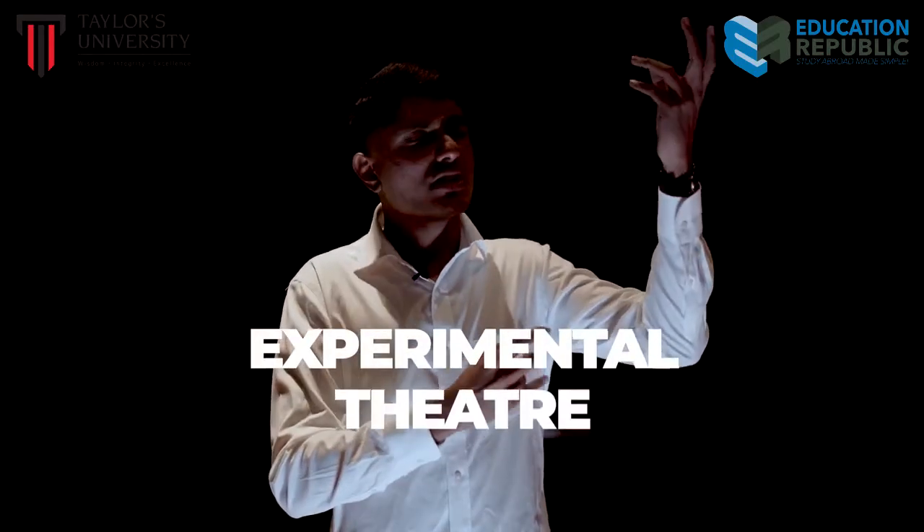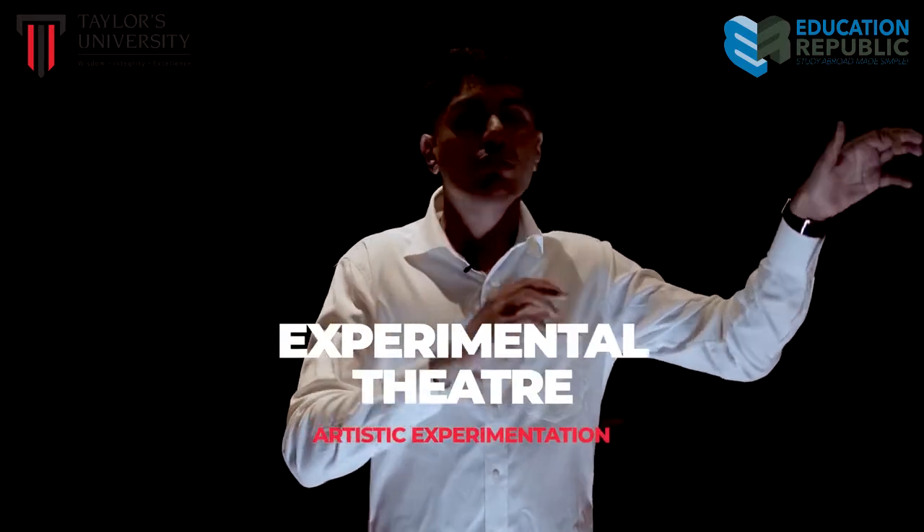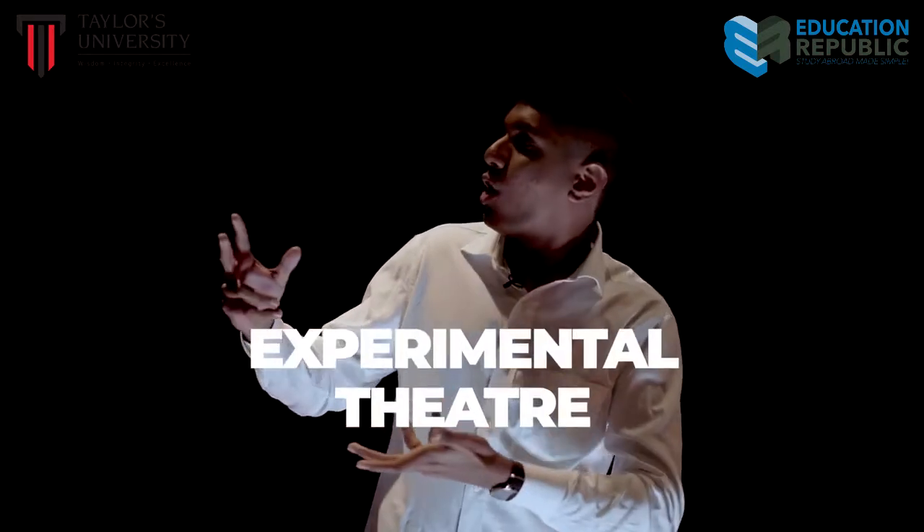Where artistic expression comes to life as students explore the exciting world of performing arts. Why is it so dark in here?